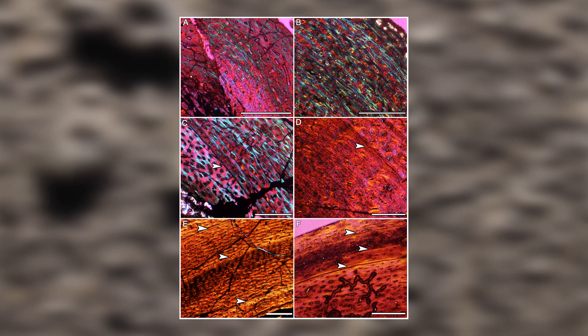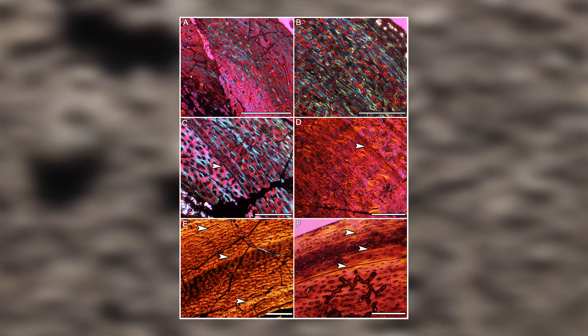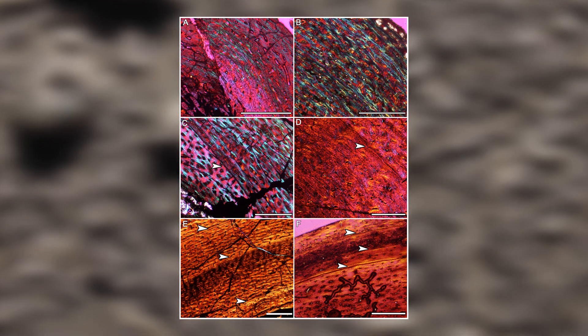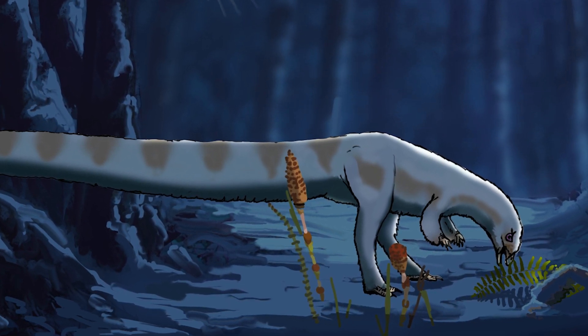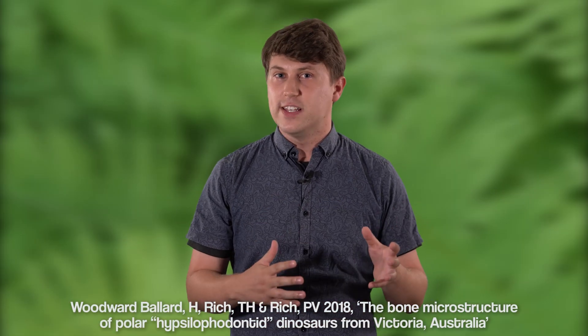They identified annually forming growth rings inside the structure of the limb bones. These bones had no lines of arrested growth, or LAGs, to indicate either winter hibernation or slowed growth caused by a decreased food supply. Instead, it seems that Leaellynasaura was active all year round, including throughout the winter seasons. The results of the second study, published in 2018, seemed to corroborate these findings.